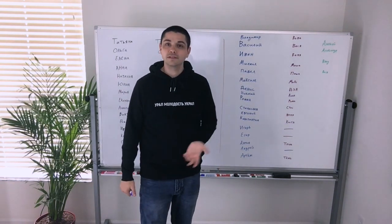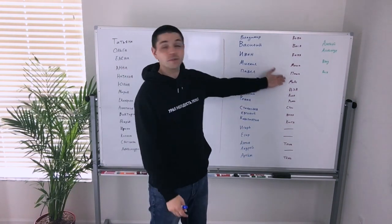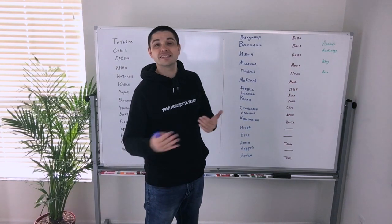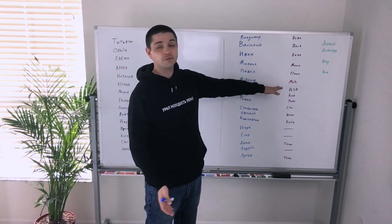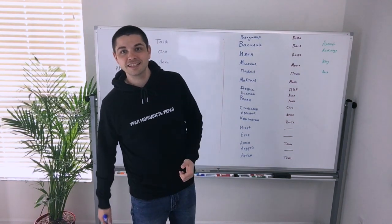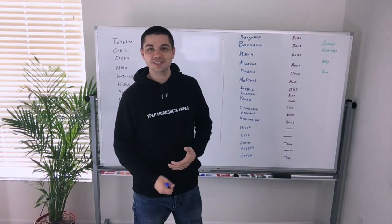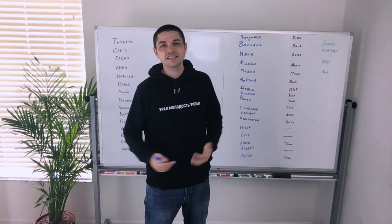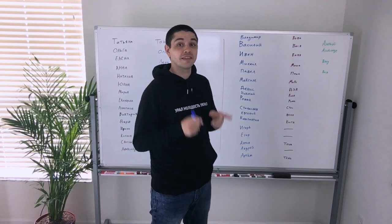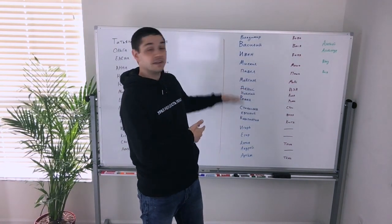Next is Pavel, or Paul, and the short form of the name is Pasha. Next is Maxim, and the short form of Maxim is Max — that sounds just like in English. So Max is considered a Russian name, and when speaking to Russian people they'll think they know how to use it. But they might also think that if your name is Max, your full name is Maxim.